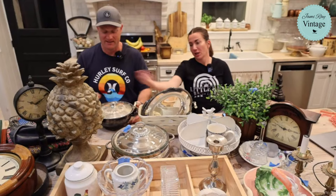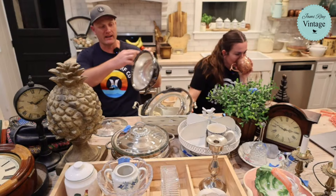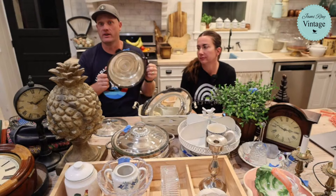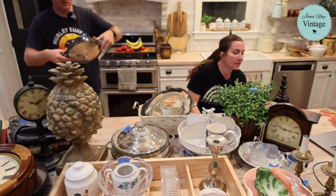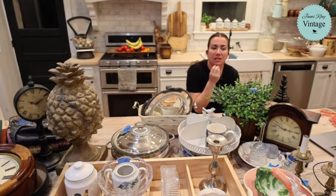Next up are the silver servers. This one probably came with a glass casserole dish but that's missing. The tarnish on it is kind of glorious - someone polished part of it but not all of it, and it has really cute shell feet. That server is $29.95.